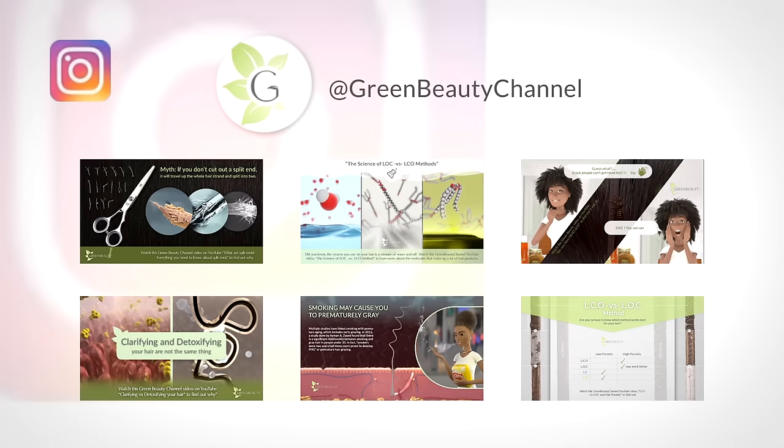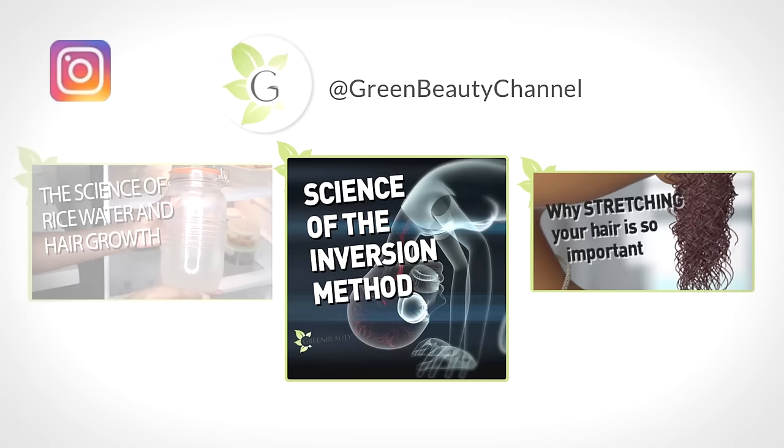Did you know I'm on Instagram? I post helpful facts on past videos to help you brush up on information you may have forgotten, along with some creative artistic pictures. I also post video upload information and giveaways. Follow at Green Beauty Channel and say hello!